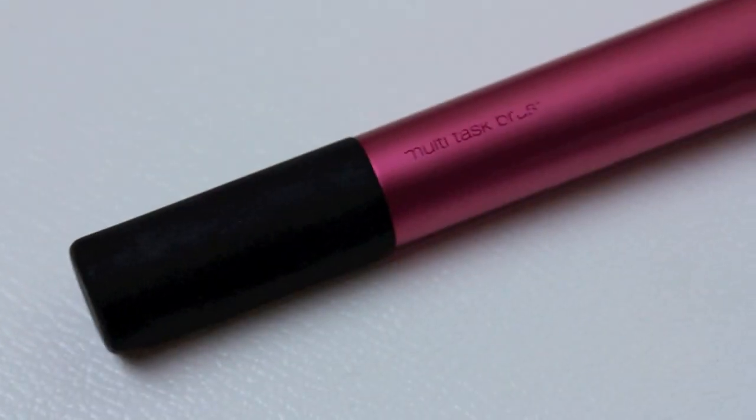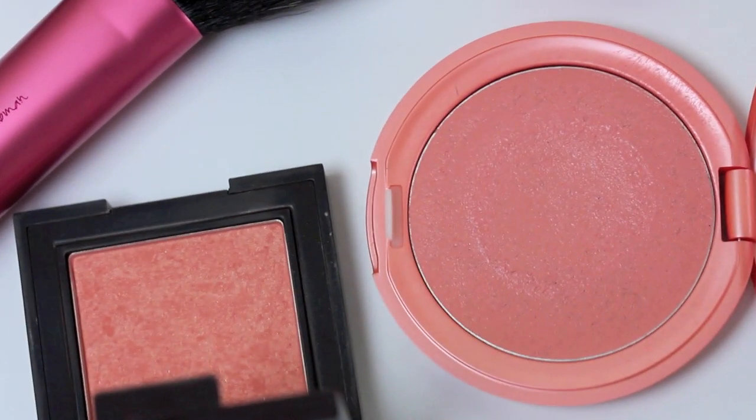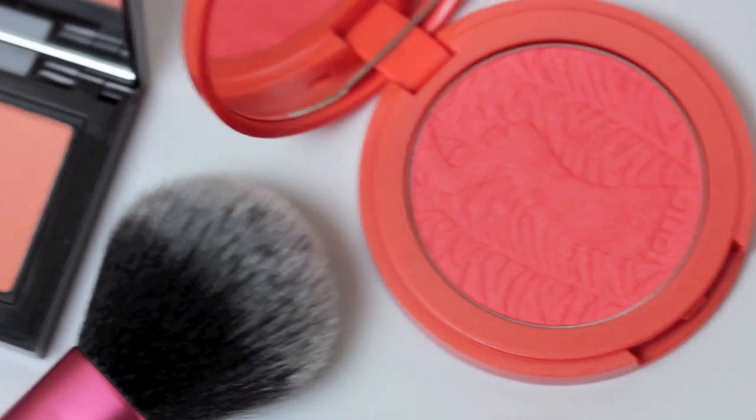The next two brushes are Real Techniques. The first is the multitask brush, part of their travel collection — not available in Boots but you can get it online. The rest of that collection isn't all that fab, but this is amazing for blush. It's quite big but just one or two blobs and a bit of a blend on each cheek does the job. It's easy to wash, and because it's synthetic it works really well for cream blushes too — the product just comes off so easily.